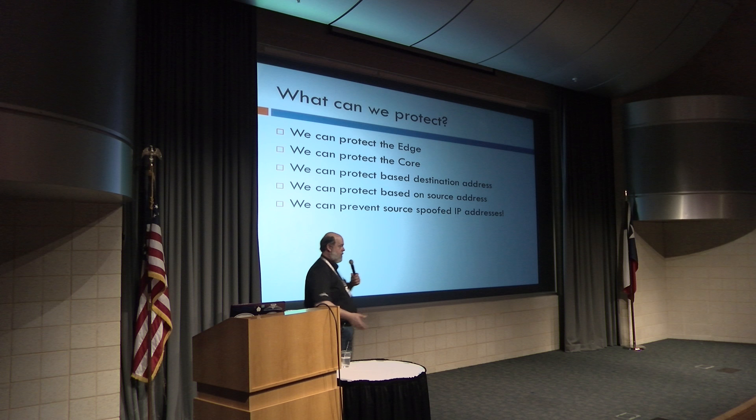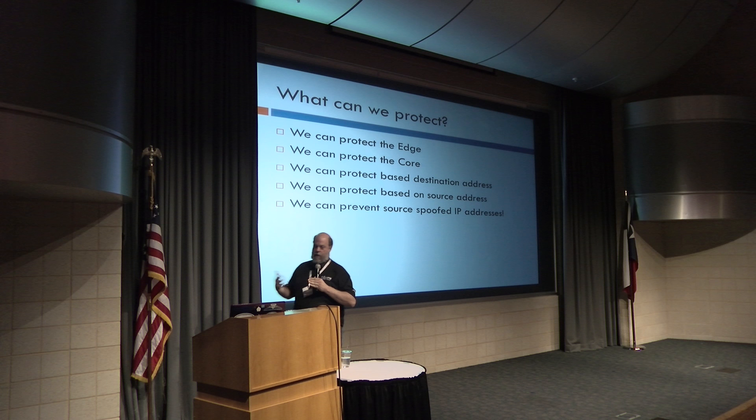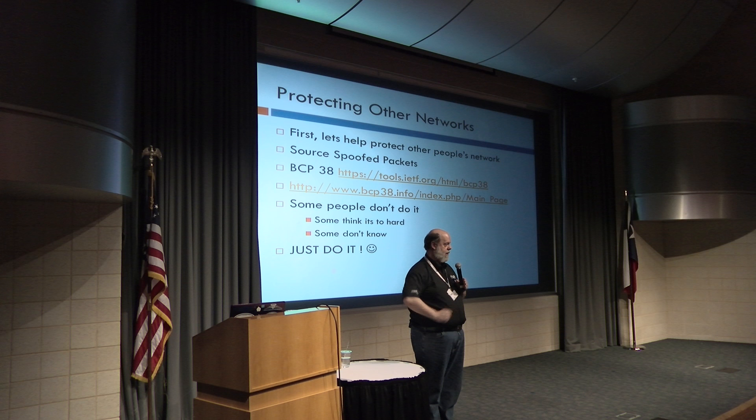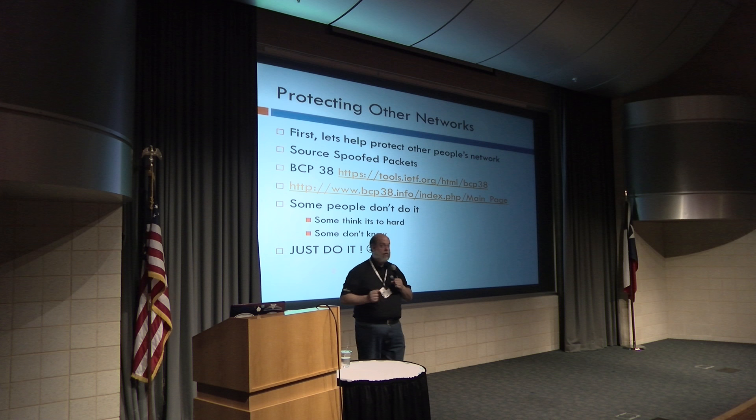Talking about protecting the edge — what can we protect, and what is the edge? You have the edge facing your customers and the edge facing the rest of the world. We want to protect our core, based on destination addresses, based on source addresses, and based on spoofed or faked source IP addresses. We also want to protect other networks — we want to be a good netizen, a good internet citizen. One of the most important things is filtering and protecting based on source-spoofed packets.